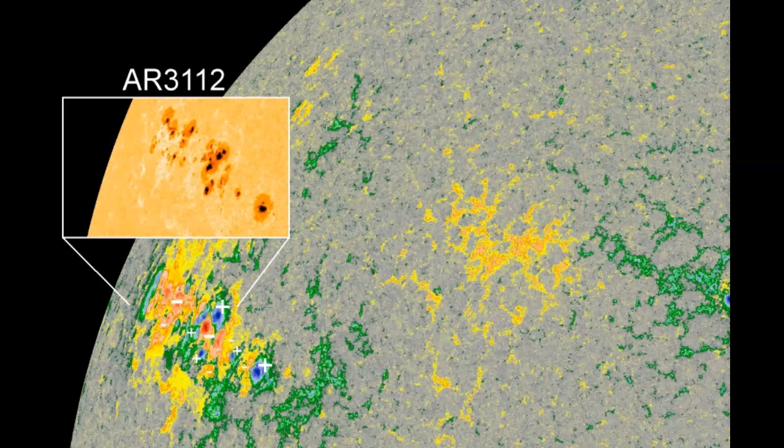The emergence of sunspot AR3112, which is already fully formed and unstable, could herald two weeks of high solar activity as the sunspot group transits the solar disk facing Earth the whole time. It takes about 14 days for the sunspots to transit the entire Earth-facing side of the sun.